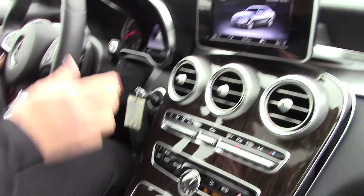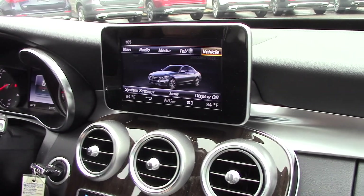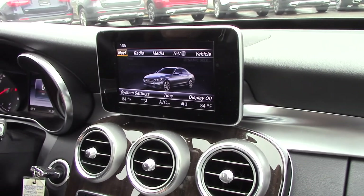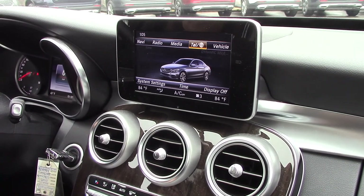I can adjust my volume from the steering column or from here in the center console — my command center where I can navigate radio, media, and it does have Bluetooth.